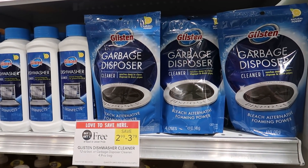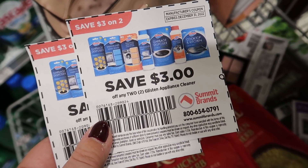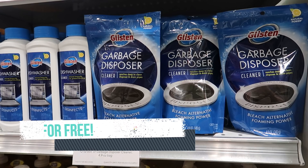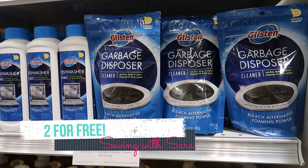The Glisten cleaning products are buy one get one free this week. The cheapest option is the garbage disposer cleaner for $2.99. We have $3 off of 2 coupons you can get from signing up on the Summit Brands website — I'll have a link down below. They instantly send you an email with a PDF coupon that you can print. That makes two of the garbage disposal cleaners completely free, so that's an easy freebie you can grab this week.